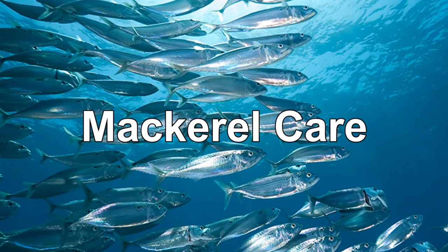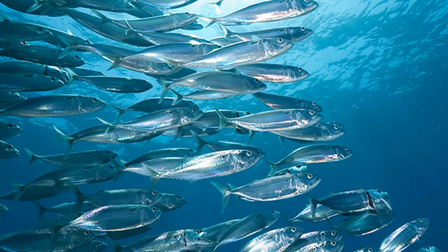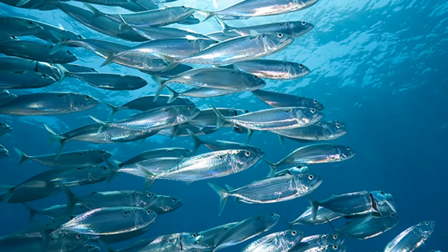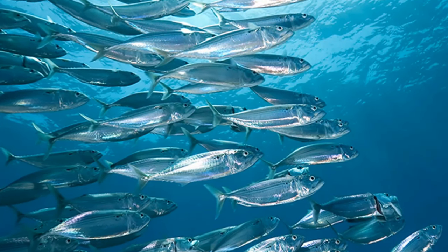Aquariums keep some species in this group in large tanks, often circular in shape, with strong currents to keep them moving and deter them from running into the sides. They keep the fish in schools as they would naturally occur in the wild. Their diet typically consists of small fish, krill, mysis shrimp, and similar prey.